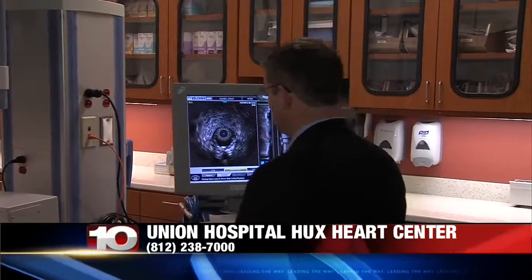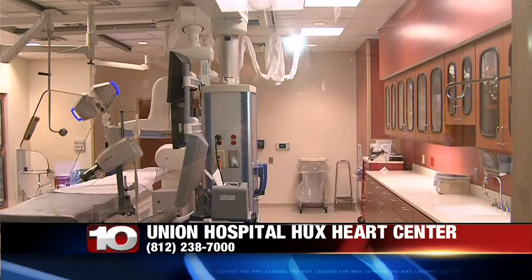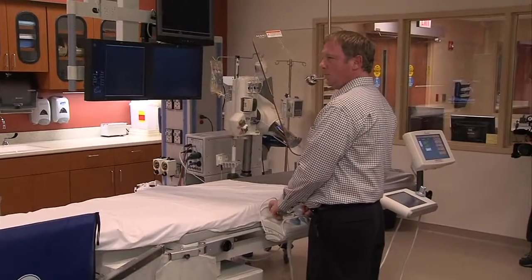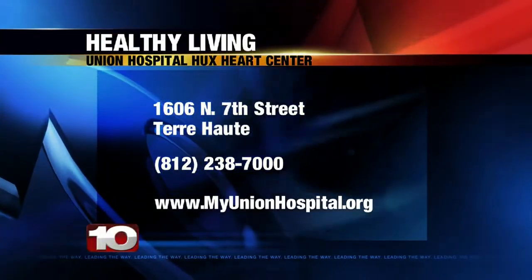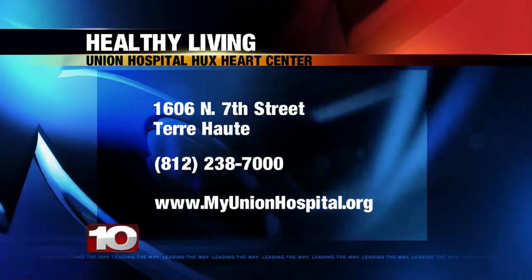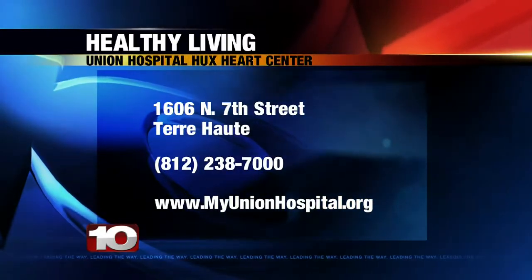We're extremely proud of the completed renovation of the cath lab — the layout, the efficiency that we have within the cath lab, the ergonomics, staff safety, patient safety. We're extremely proud. From the time that we actually started on the first wall till the time of completion was a complete year. And to actually see where we are at now, we're all very, very proud.